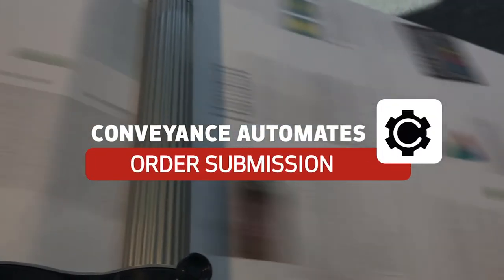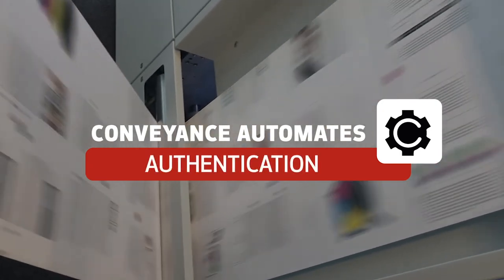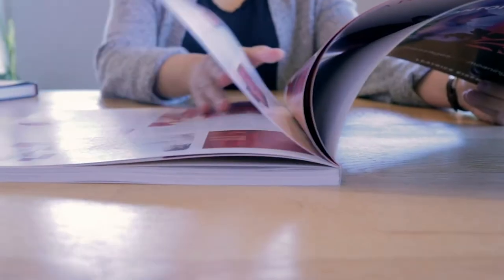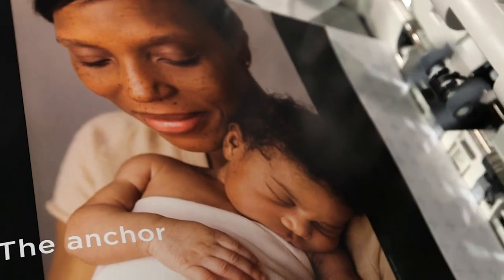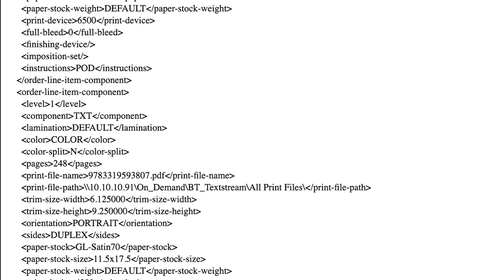Conveyance automates order submission and positioning, batching, job splitting, authentication, routing, and tracking of each order, giving print providers greater control and flexibility over PDF print production. File transfer and job information exchange is seamless via a standardized, comprehensive XML-based file format.